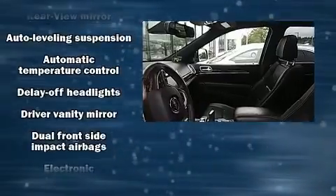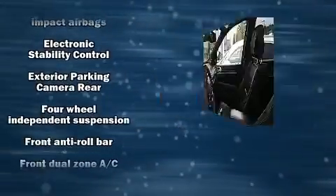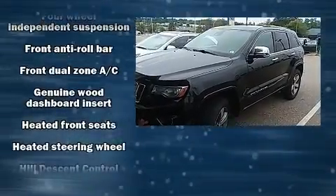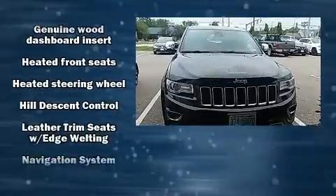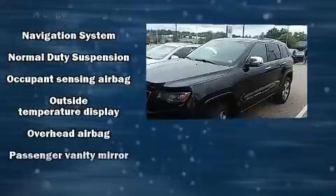Jeep ensures the safety and security of its passengers with equipment such as brake assist, a security system, and four-wheel disc brakes with ABS. You'll never lose visibility with rain-sensing wipers, which activate automatically when the drops start to fall.